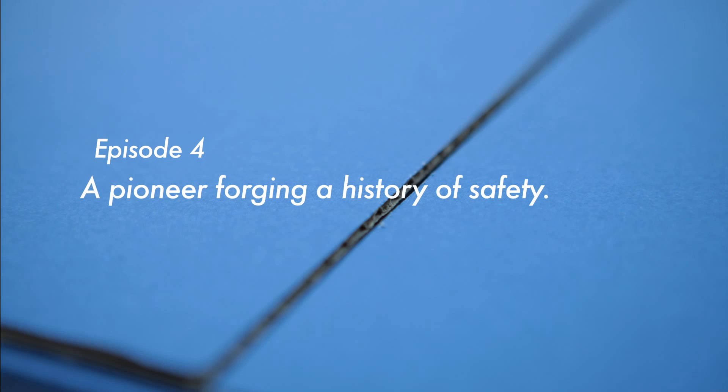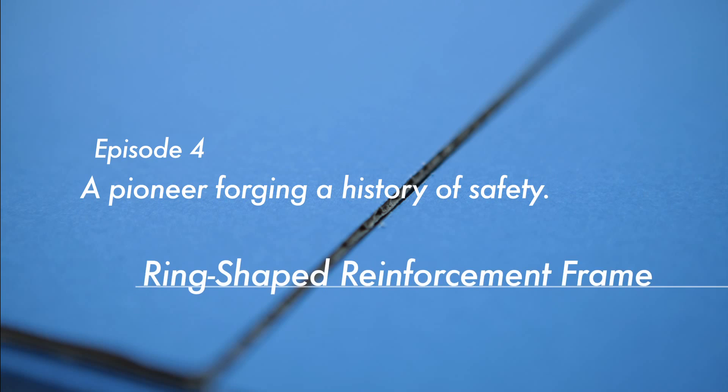Episode 4: A pioneer forging a history of safety — ring-shaped reinforcement frame.